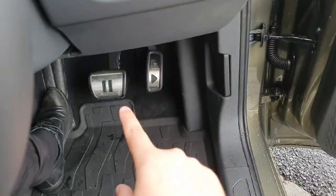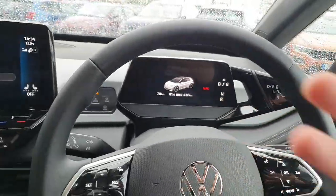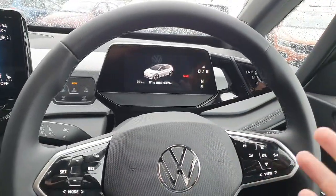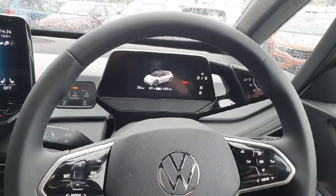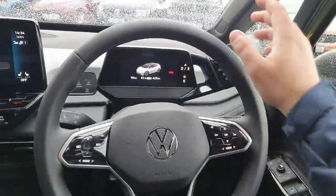You have front mats in rubber, and you have the pause and play button. Keyless entry and keyless start. The car has the big battery — a 77 kWh battery, which is very uncommon for the ID.3s — giving you a range of roughly 600 kilometers depending on your driving style. You also have a heated steering wheel and heated front seats.